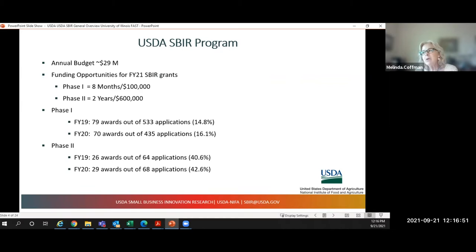Our annual budget is around $29 million. For FY21, Phase 1 was $100,000. This year, award amounts are different — for most awards it's $175,000, a long-awaited increase. For topic areas 8.6 (rural and community development) and 8.12 (small and mid-sized farms), it's $125,000. Phase 2 is $600,000 and is a two-year grant. Phase 1 is an eight-month grant, though it's very easy to get a no-cost extension if you need one.